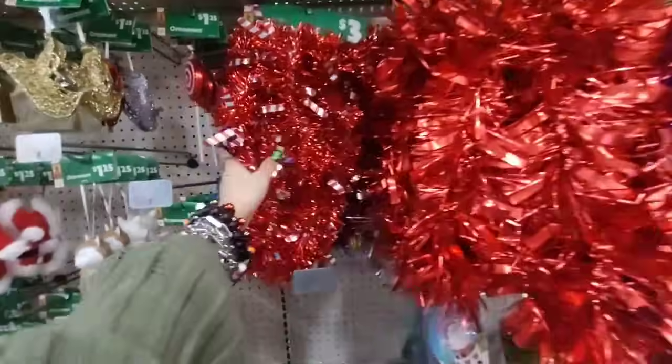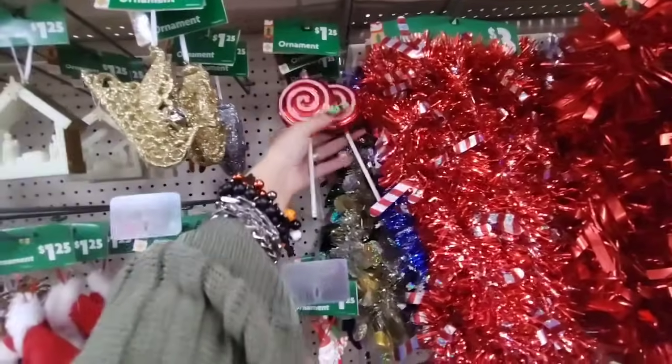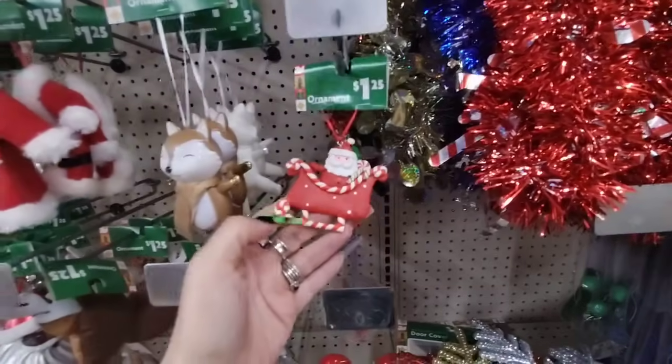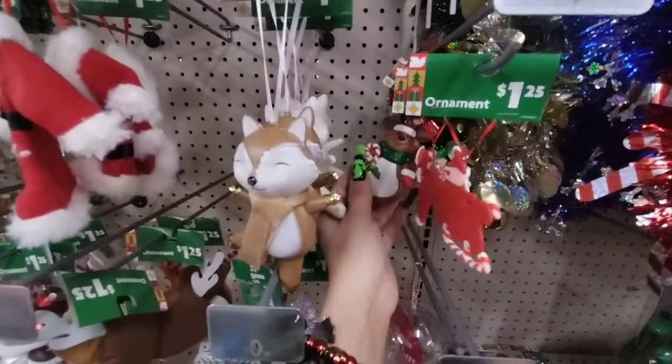This is $3 and then this is $3 as well. Oh, I didn't even see these! Look you guys — these are $1.25. Why can't we get these at Family Dollar? And look, more of the gingerbread at $1.25. I don't even have these at Dollar Tree!